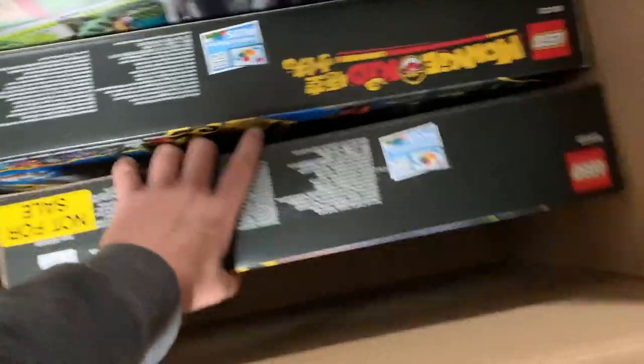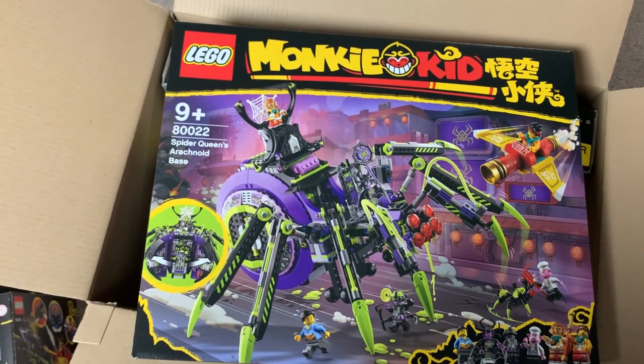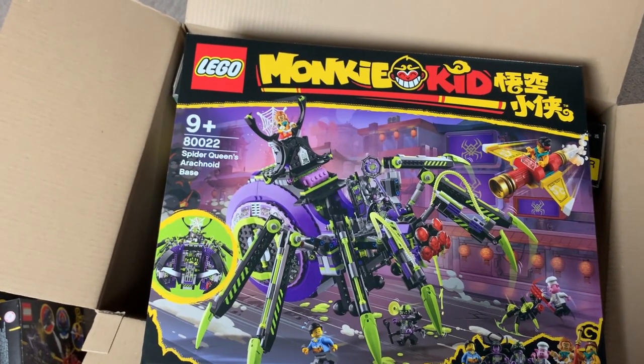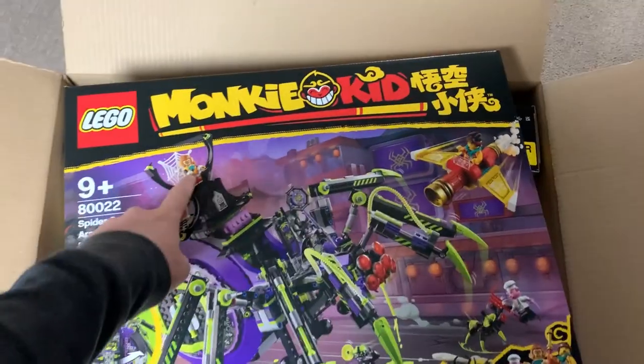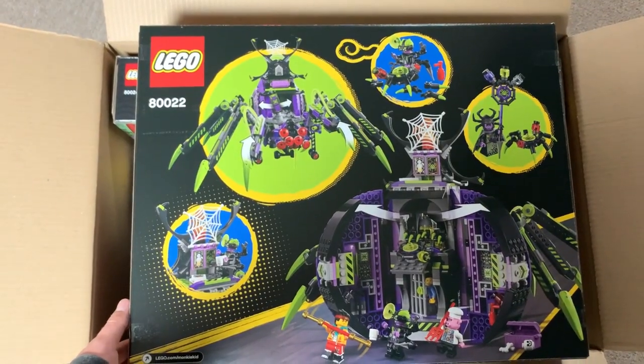Here we have the Spider Queen's Arachnoid Base. This is like a giant moving spider — this is really creative. I love the look of this. The colors are so cool with the lime green and the purple, and I just love how big it is. It also comes with the actual Monkey King, who looks to be captioned and tied up and everything. This one's really cool. I like this a lot. There's the back of that box.